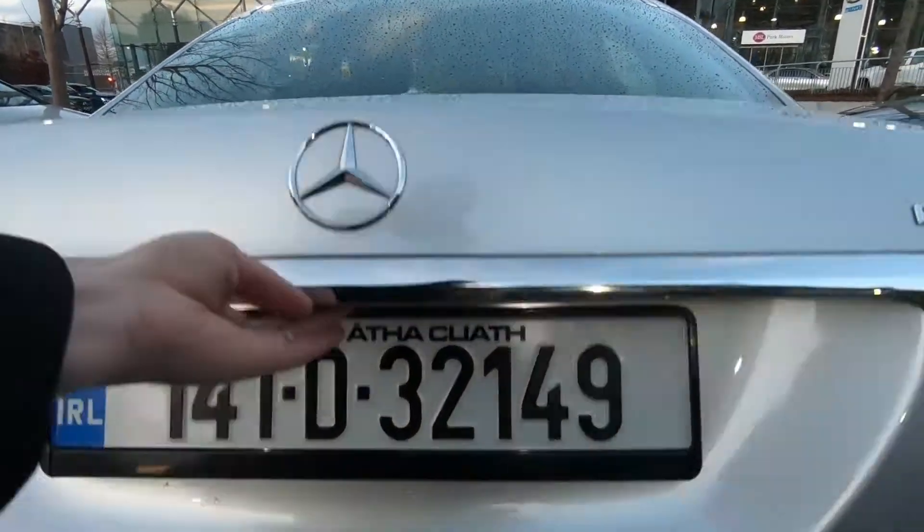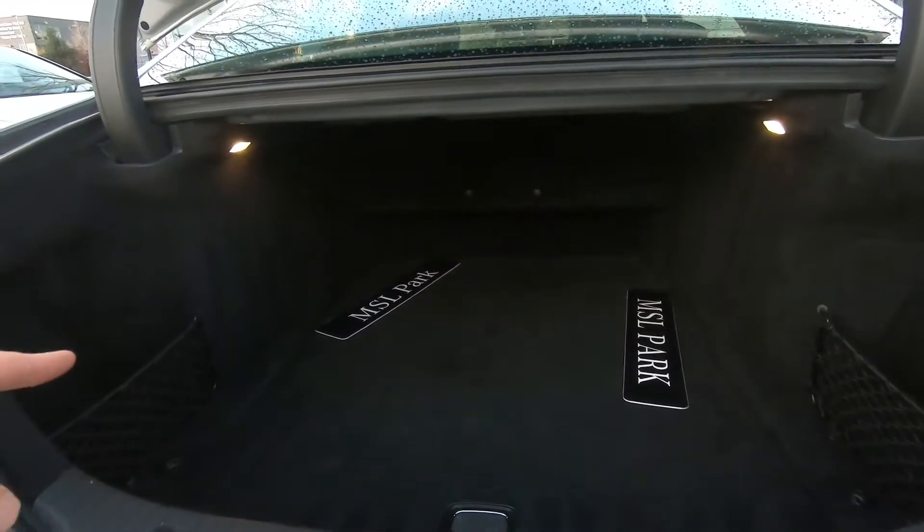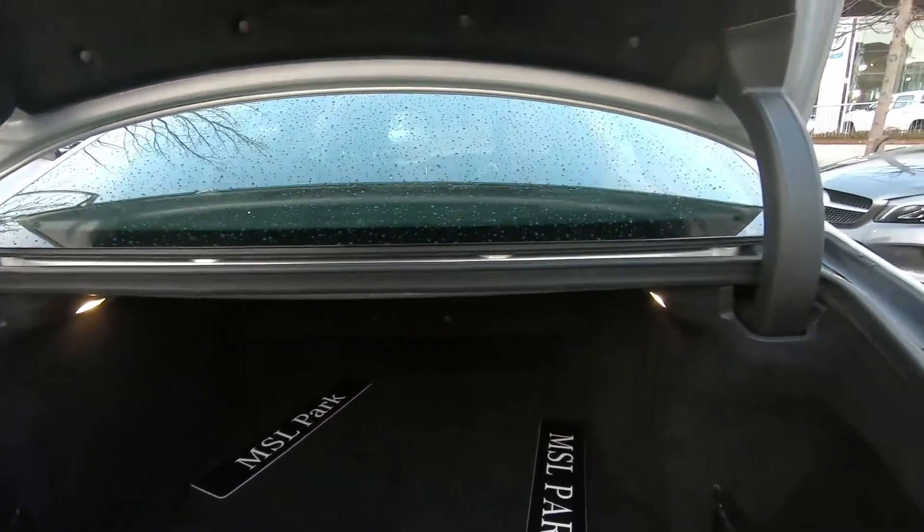In the boot, there's a huge amount of space. You even have nets left and right that if you wanted to put things into, they're not going to roll around the boot.